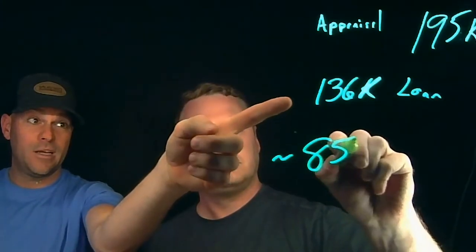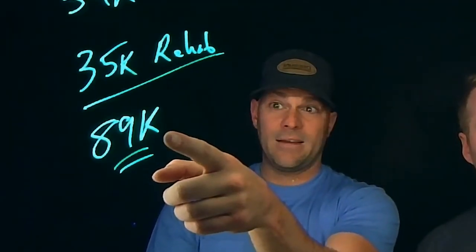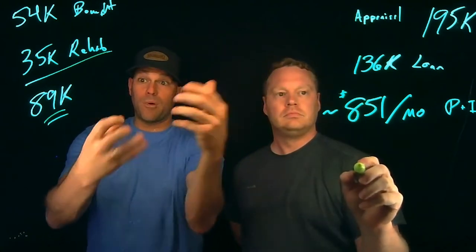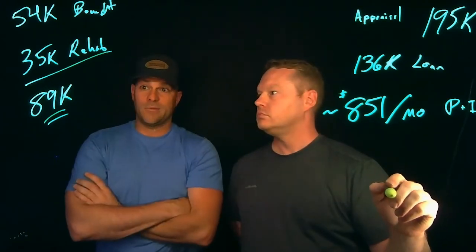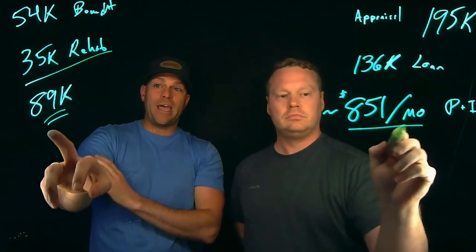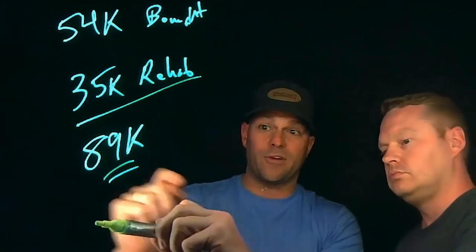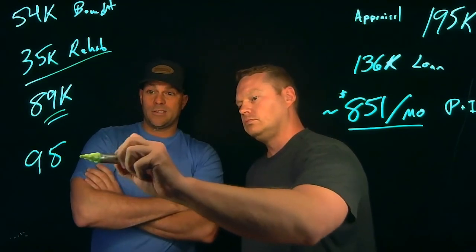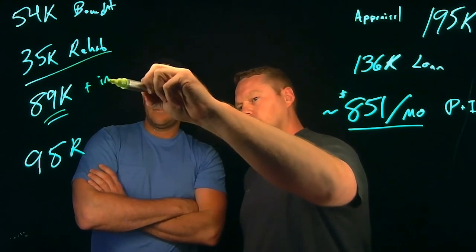Instead of just getting the $136,000 loan and paying back the $89,000, we're actually doing a cash-out — that's why it's 70% versus 80%. And our payoff isn't just $89,000 either, because we have interest — about $6,000 in interest roughly.